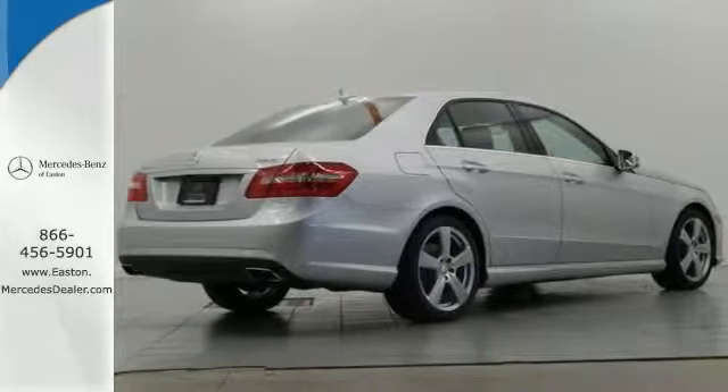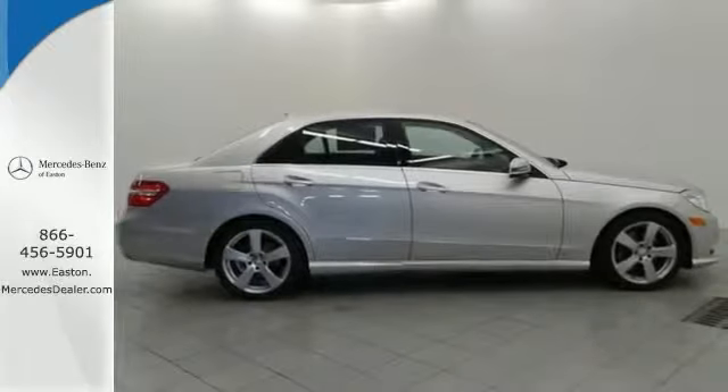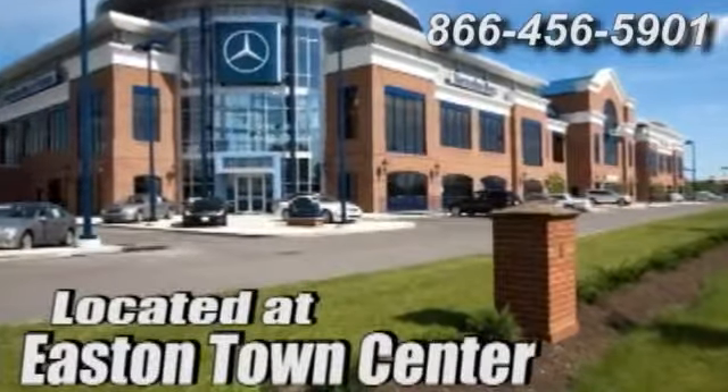So this one is not going to be here long. Stop in today and take it for a test drive. Come experience luxury the Germaine way at Mercedes-Benz of Easton, conveniently located at Easton Town Center.